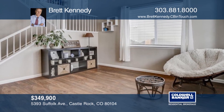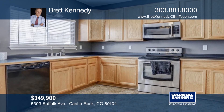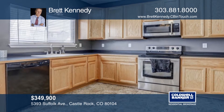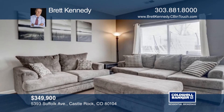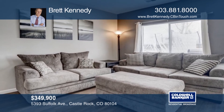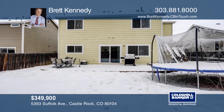Take a look at this beautifully remodeled home in Founders Village. This home offers an open floor plan that provides a nice flow through the home. Natural light provides excellent soft light throughout the home. Close to schools and I-25, and just minutes away from the large park and community pool. This home will not disappoint. See everything in person with a call to Brett Kennedy.